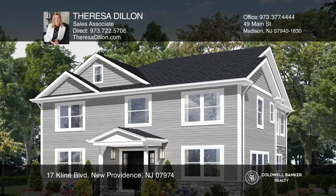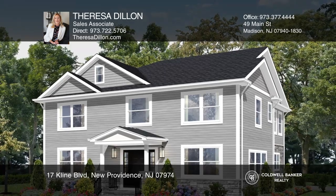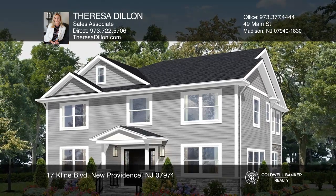Located close to schools, downtown, and train station. Check out this must-see home by scheduling a tour with Teresa Dillon.